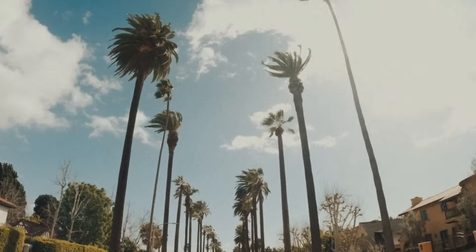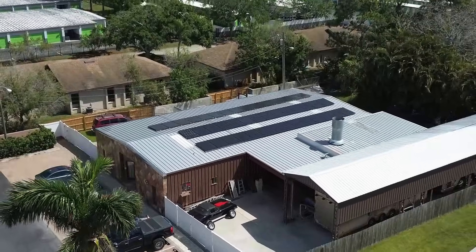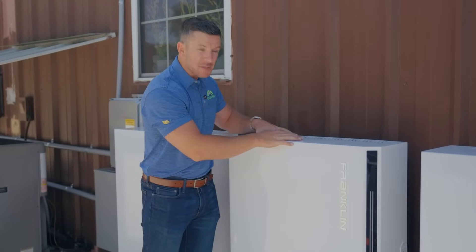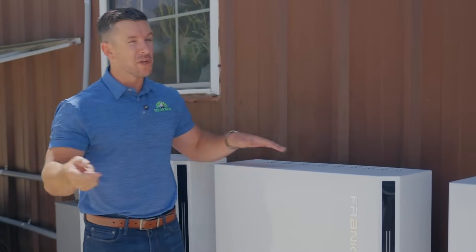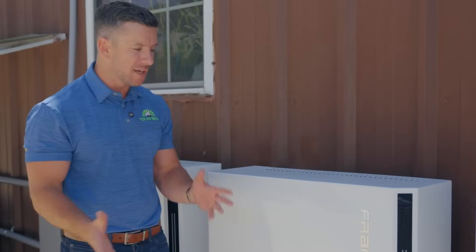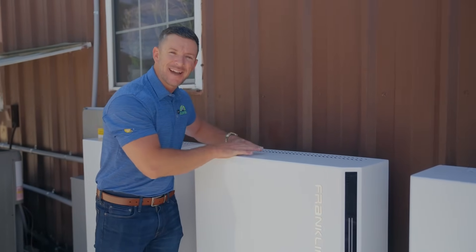But what happens after a storm is the very next day, the skies are clear and it's beautiful outside. The solar again powers the appliances in the home and the excess energy comes back into the battery, recharging it again. So the next night when you're still without power because of the hurricane, you don't lose power — the battery is powering the entire building.